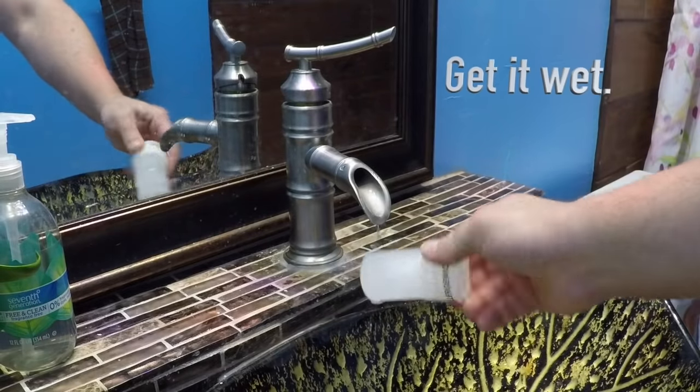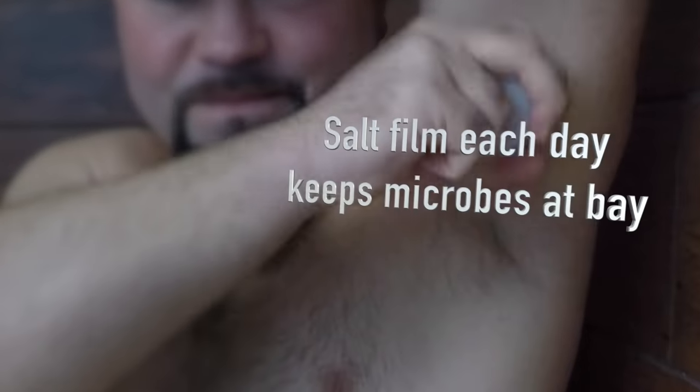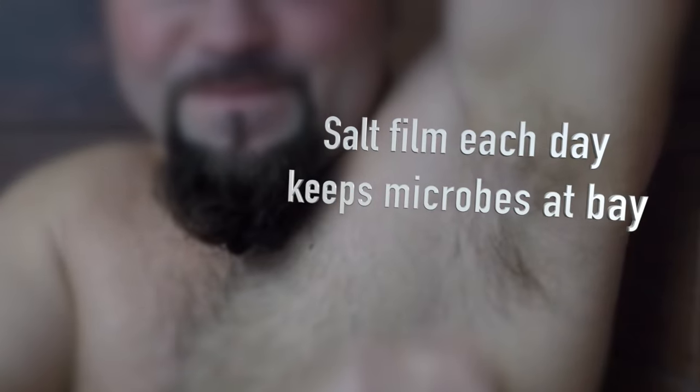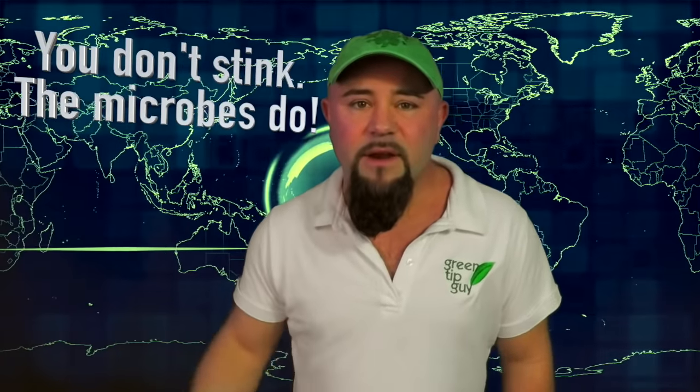After poking around on the internet, I found information on the salt rock deodorant. It's really easy to use — by wetting the rock and smoothing it under the arm, you place an invisible salt film that forms a barrier on your skin that keeps odor-forming microbes at bay. Whenever you smell a bad odor from under your arms, it's not actually your sweat you're smelling — it's the microbes living in your sweat. Once that salt layer has been formed on your skin, it naturally prevents any of those microbes from being able to live and thrive there.